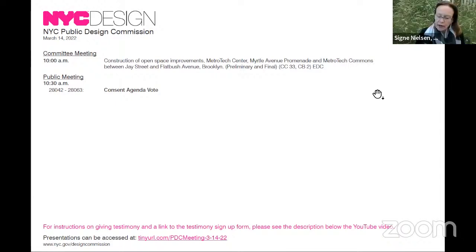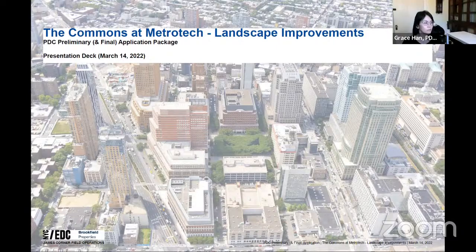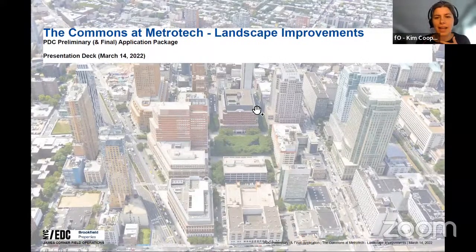We'll now commence with the committee meeting with a presentation on the construction of open space improvements at Metro Tech Center, Myrtle Avenue Promenade, and Metro Tech Commons between Jay Street and Flatbush Avenue in Brooklyn. I'm Kim Cooper with James Corner Field Operations — we are the landscape architects working with Brookfield Properties on improvements to the Brooklyn Commons at Metro Tech.